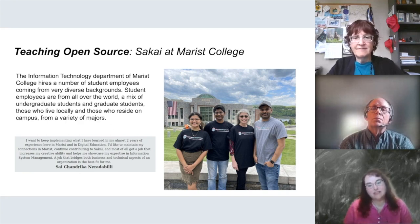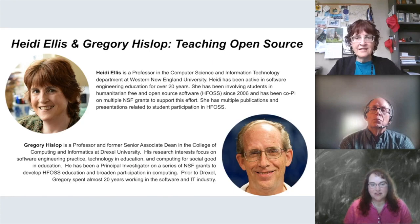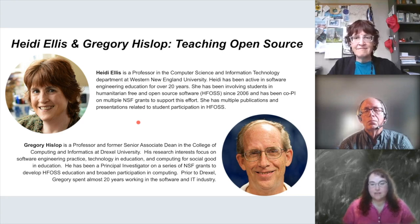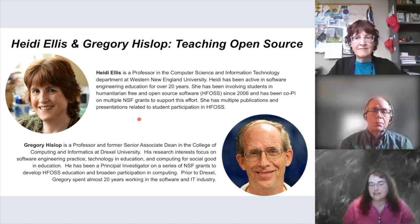I'd like to introduce our presenters today: Heidi Ellis and Gregory Hislop. Heidi is a professor in computer science and information technology at Western New England University, and she's been active in software engineering education for over 20 years. She's been involved with students in humanitarian free and open source software since 2006 and has been a co-PI on multiple NSF grants to support this effort, with multiple publications and presentations related to the topic.